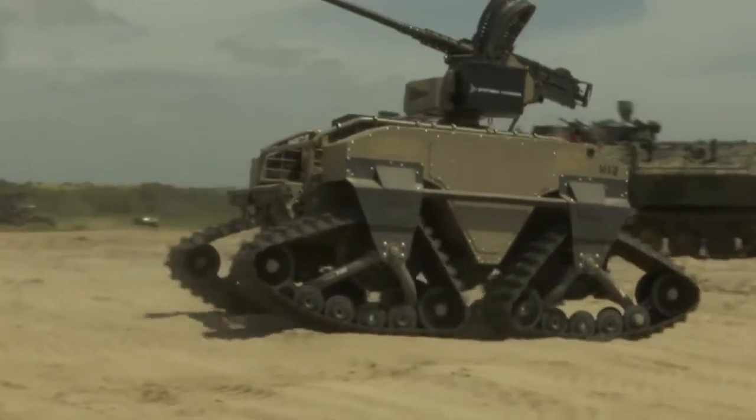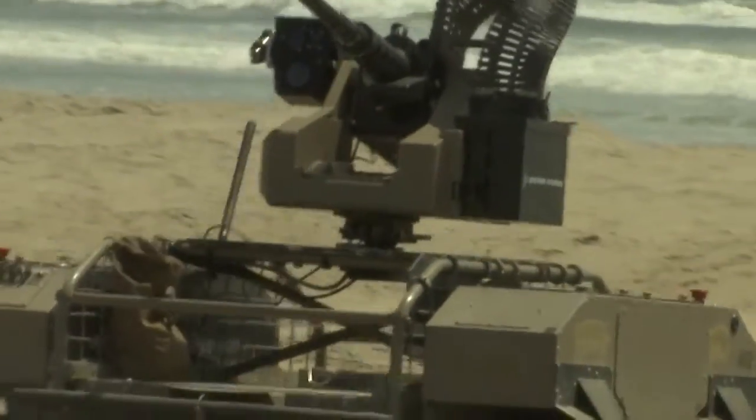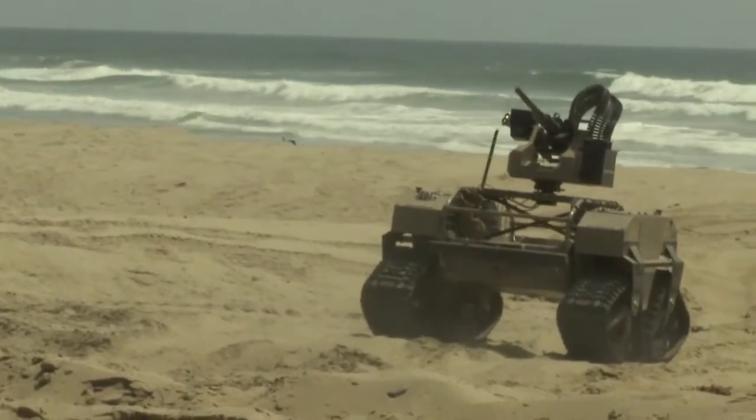The other technology is a robotics appliqué. We have it on the amphibious assault vehicle, and that provides teleoperation and leader-follower technology.